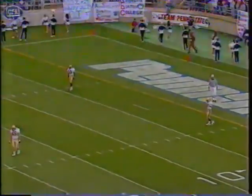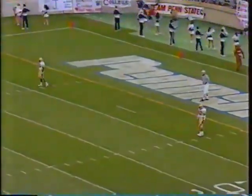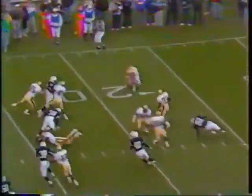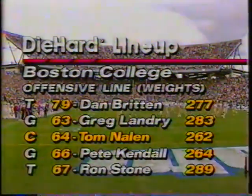Deep are the two tailbacks. Chucky Dukes is their starter at 33. Over on the left for B.C. is Justice Smith, number 42. Underway in Happy Valley. It's Dukes from the six to the 15, to the 25, 27-yard line. And Tom Nalen is the ringleader.